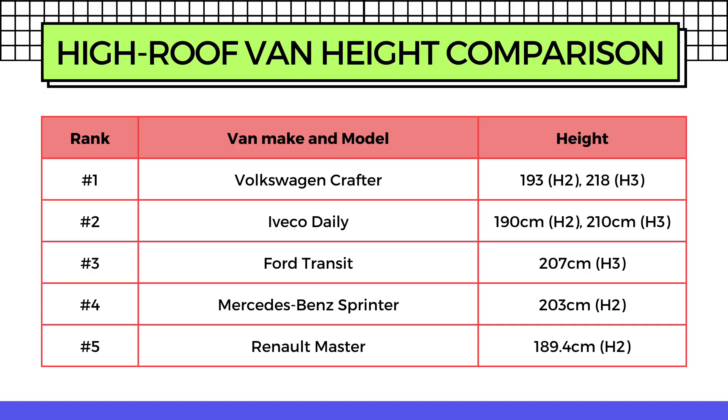That is the comparison of the pros and cons of five of the most popular vans that van lifers choose for conversion. Now let's have a look at the height data all in one place so you can see the comparison side by side. In fifth place we have the Renault Master with a height of 189.4 centimeters in the H2 model. In fourth place we have the Mercedes-Benz Sprinter with an internal height of 203 centimeters in the H2 model.